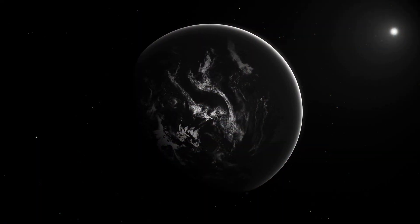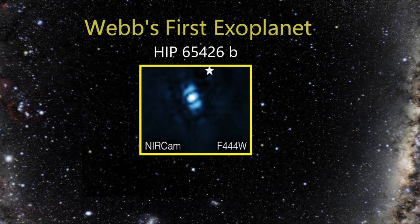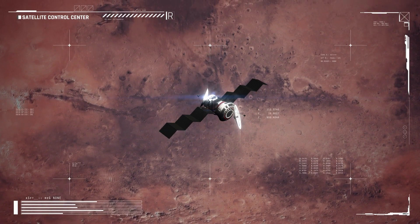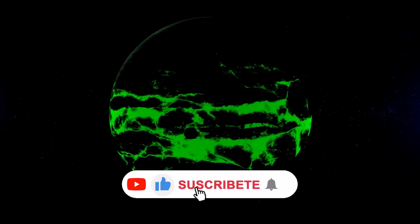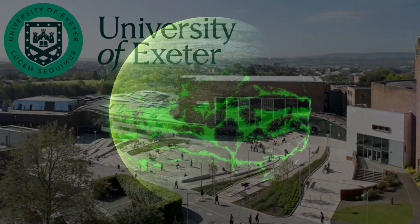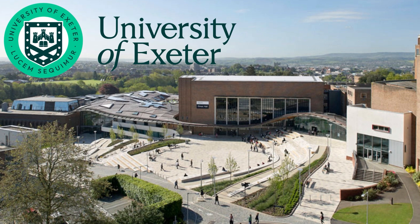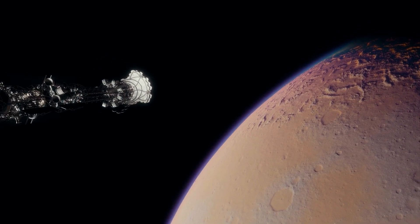The James Webb Telescope made history by capturing its first direct image of an exoplanet. This exoplanet, named HIP 65426 b, was discovered in 2017 and is located at a distance 100 times greater from its host star compared to Earth. To observe this colossal gas giant, scientists used the James Webb Telescope and applied several filters. The images obtained were combined to create the resulting image of the exoplanet, an exciting achievement for astronomers. According to Sasha Hinckley, an astronomer at the University of Exeter in the United Kingdom and leader of these observations, this moment is not only transformative for the Webb Telescope, but also for astronomy in general.